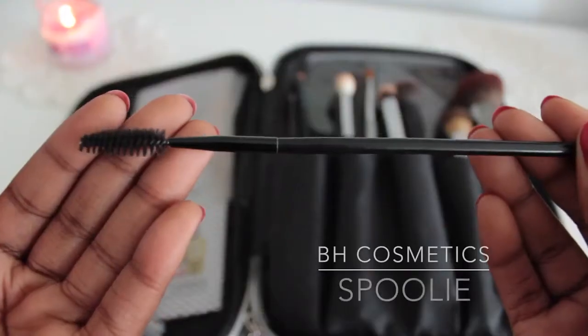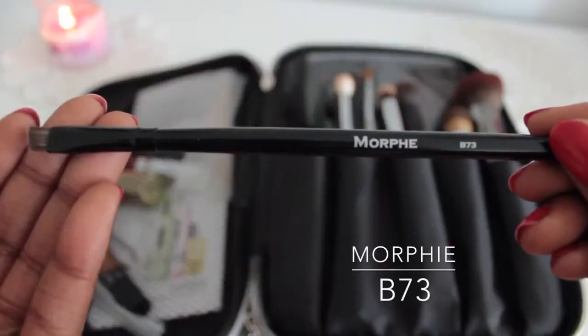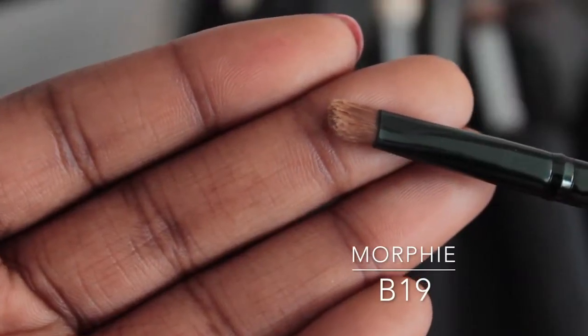The next compartment is my brushes. These are some of my favorite brushes and I carry them with me everywhere. The first brushes have to do with my brows. The first is a spoolie — perfect for separating your lashes and combing out and blending your brow hairs. My next favorite is my Morphe B73 brush, which is an angled liner brush that I use for my brows. And then I have my Morphe B19 brush — actually supposed to be a lip brush, but I use it for my underbrow concealer.